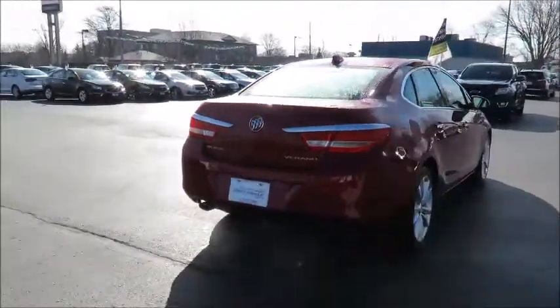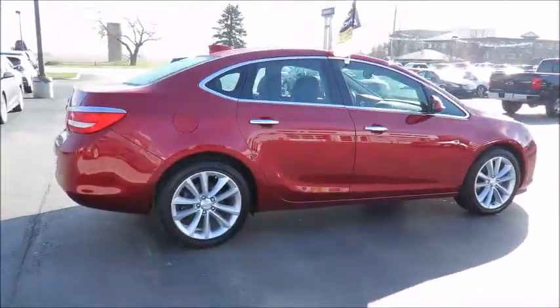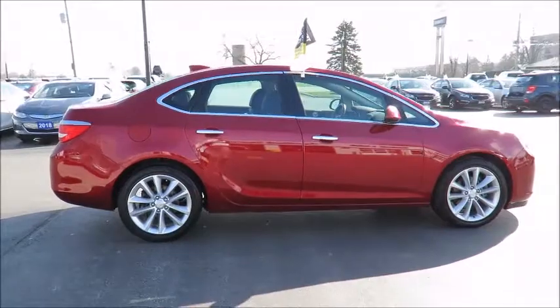Each is also backed by a three-month, 6,000-kilometer warranty and a free CarProof vehicle report outlining the vehicle's entire history.